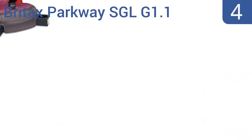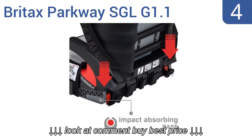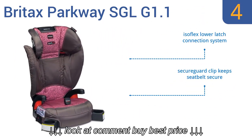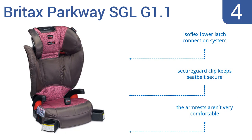At number 4, the Britax Parkway SGL G1.1 delivers a variety of safety features, including safe cell impact protection, with a deep foam-lined shell that both absorbs crash forces and shields your child from debris. However, it is very narrow. It uses an Isoflex lower latch connection system and a secure guard clip to keep the seat belt secure. But the armrests aren't very comfortable.